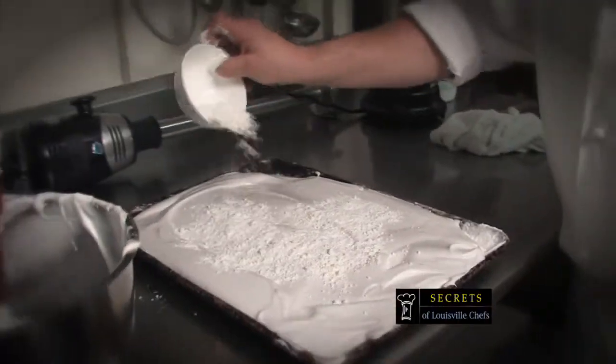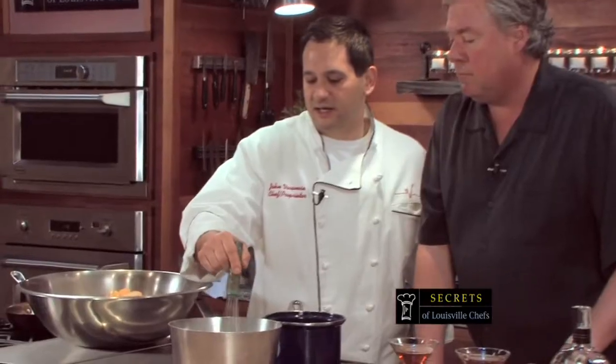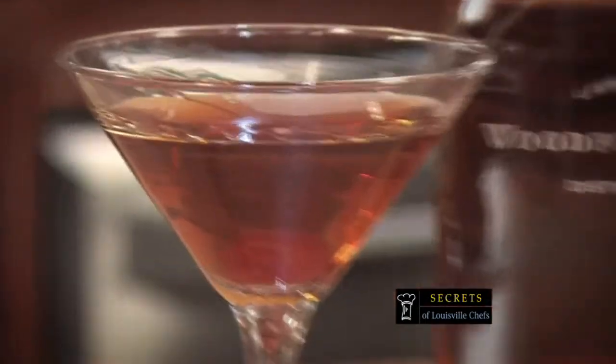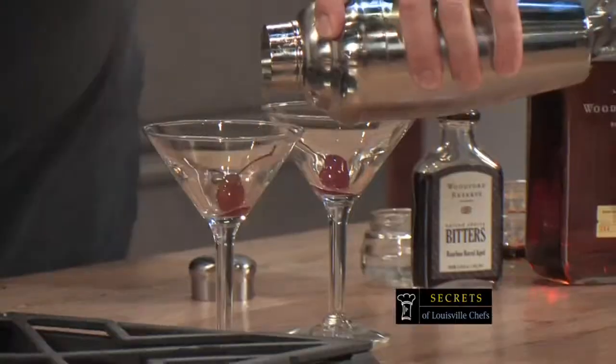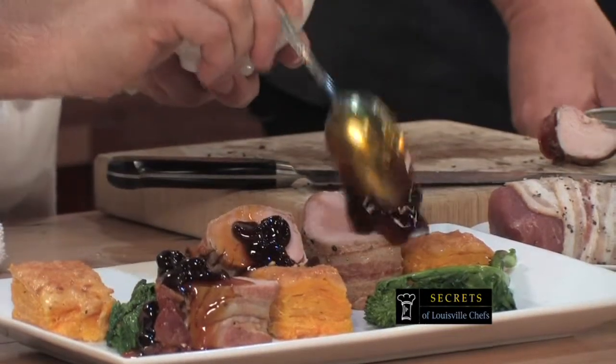Right now on Secrets of Louisville Chefs, we're in the Kitchen Studio at Bourbon Barrel Foods, sharing the secrets and making dishes from one of Louisville's best restaurants. Chef John Veronese is joining us to reveal his secrets to bacon-wrapped tenderloin with bourbon sorghum chutney, soy glazed ahi tuna you can make at home, and we're also going to jazz up the classic Manhattan. I'm Kevin Harnett and this is Secrets of Louisville Chefs.